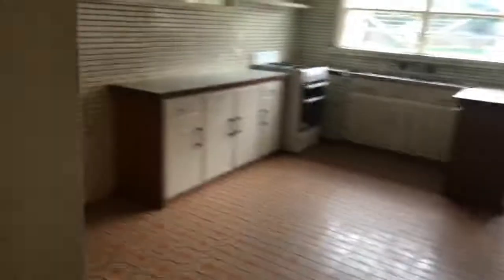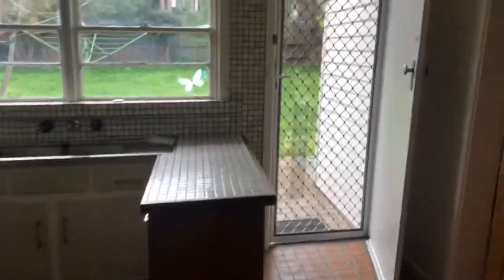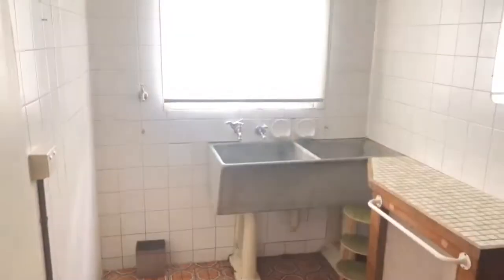Second bedroom. And over here we have the water connections, and a separate toilet.